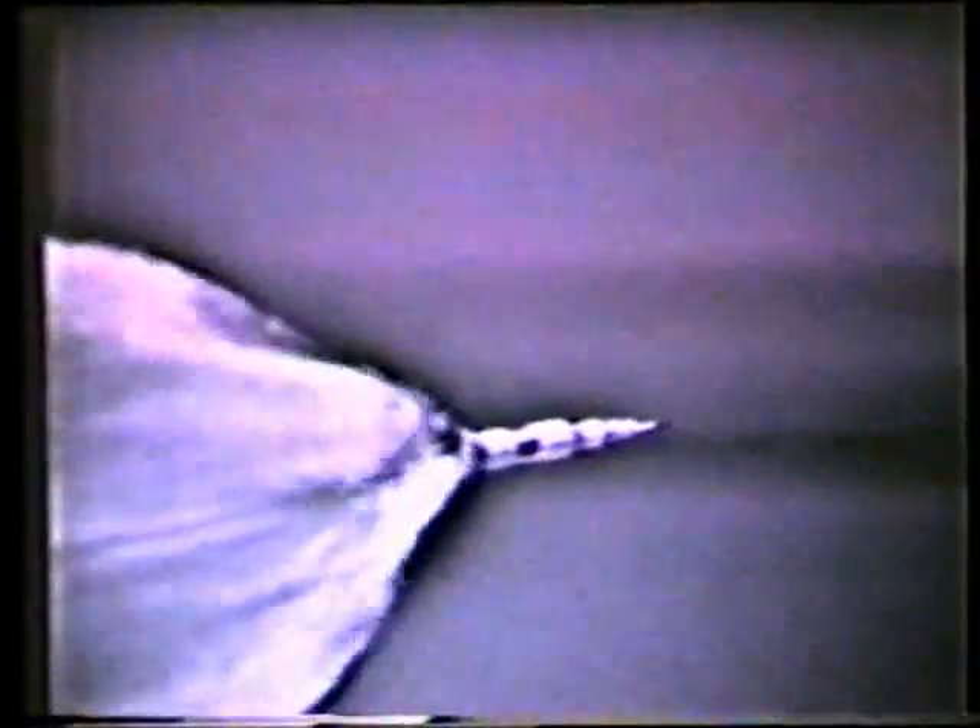You're seeing the first stage shutdown now. Two minutes, five seconds — coming up on center engine shutdown. Two minutes, 12 seconds — 20 nautical miles in altitude. Inboard cutoff. Center engine shutdown on time. That's two minutes, 25 seconds — 25 nautical miles in altitude, 30 nautical miles downrange. Another 15 seconds and all of those first stage engines cut down, the other four on the outer ring. Two minutes, 35 seconds — coming up on staging.